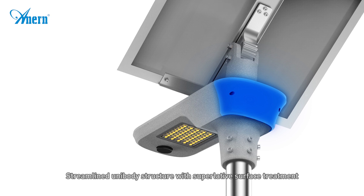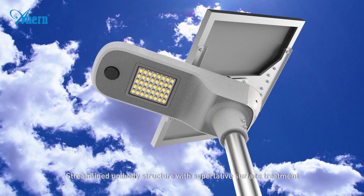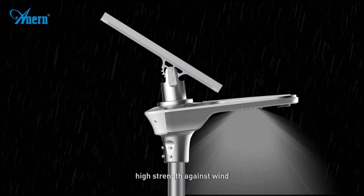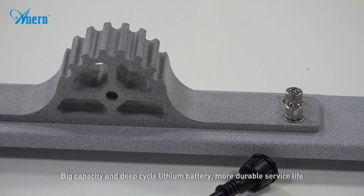Streamline unibody structure, superlative surface treatment, flexible angle adjustment, high strength against wind, big capacity and deep cycle lithium battery.